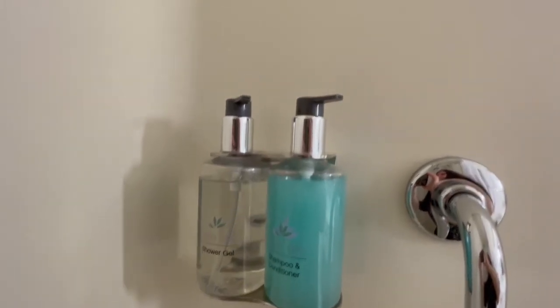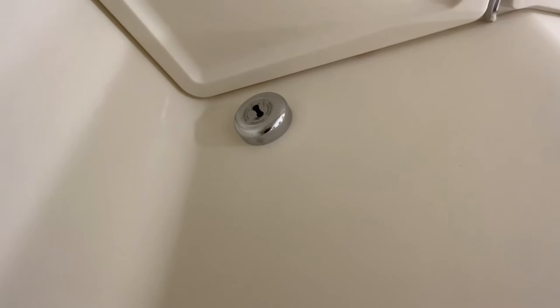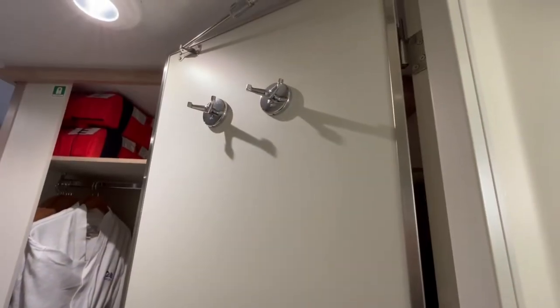If you need to dry a swimming costume, there's a really useful retractable clothes line in the shower, and on the back of the door are coat hooks for extra hanging space.